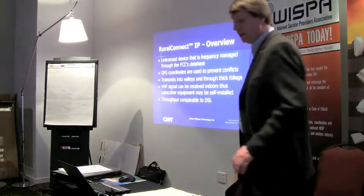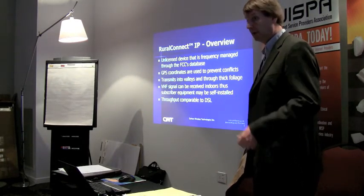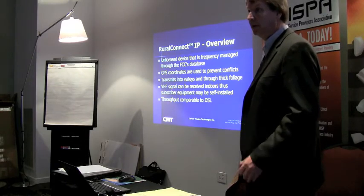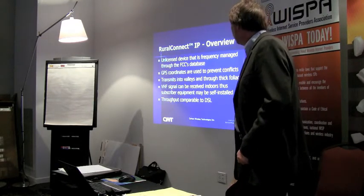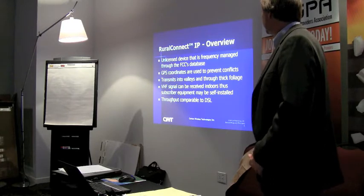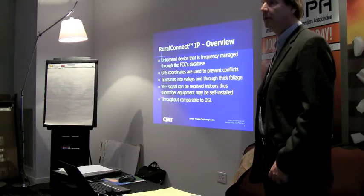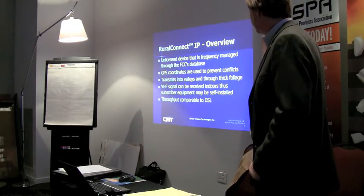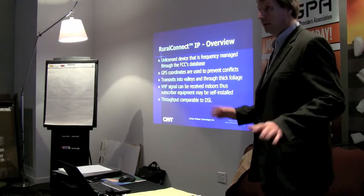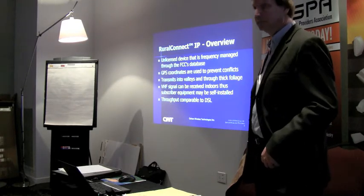An overview of the new white space radio: it's an unlicensed device that's frequency-managed through the FCC database, as Jack mentioned. GPS coordinates on each station are used to prevent interference to broadcasters and wireless microphone users. It transmits into valleys and through foliage much better than you're used to with Wi-Fi. The VHF signal in some cases can be received indoors, so subscriber equipment may be self-installed if you design it correctly. Throughputs are currently comparable to DSL.